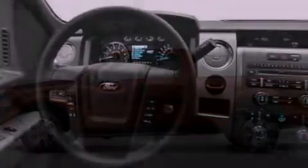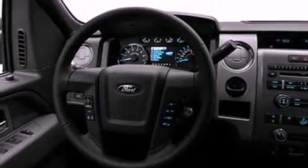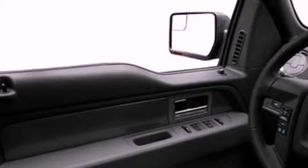Its top features include a double wishbone independent front suspension, automatic locking wheel hubs, an engine immobilizer theft deterrent system, 12-volt power outlets, and a low tire pressure indicator.